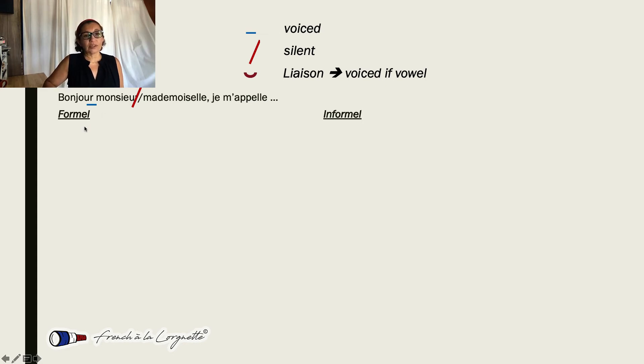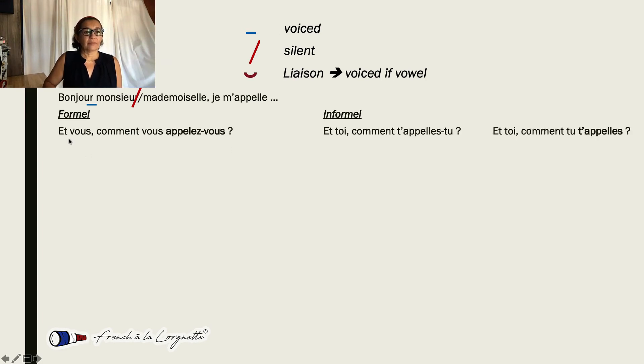Let's look at some formal and informal sentences. 'ET' — that's a big one. 'ET' will always be pronounced 'ET', and there will never, ever be a liaison with it. You can never do a liaison with that little word 'ET'. 'VOUS' — that S is a consonant we don't pronounce; it's not in our CARL rule.